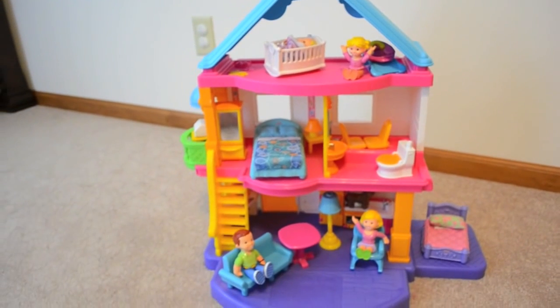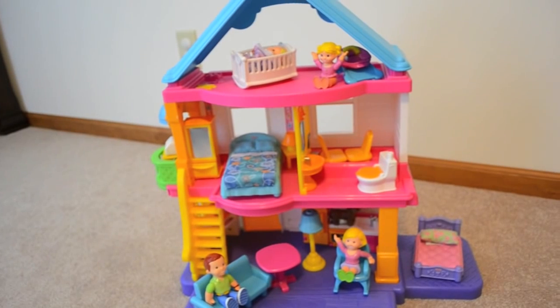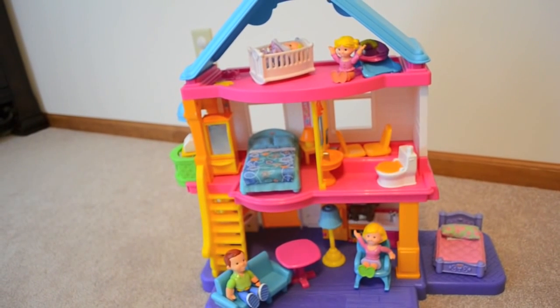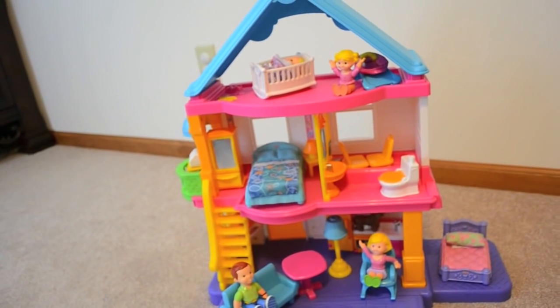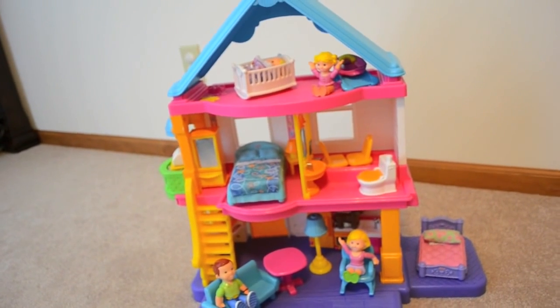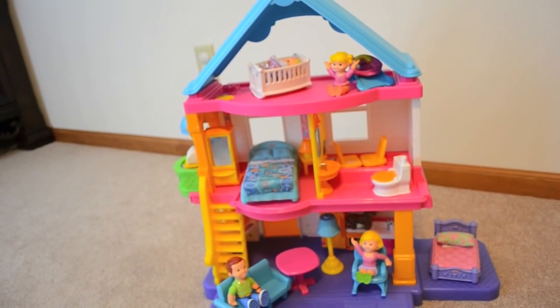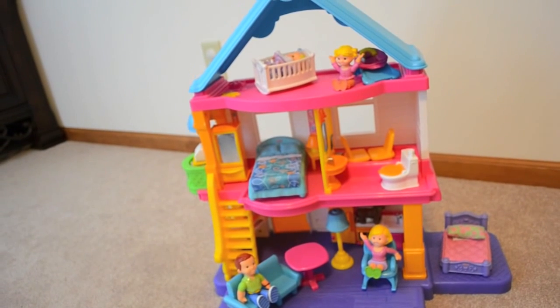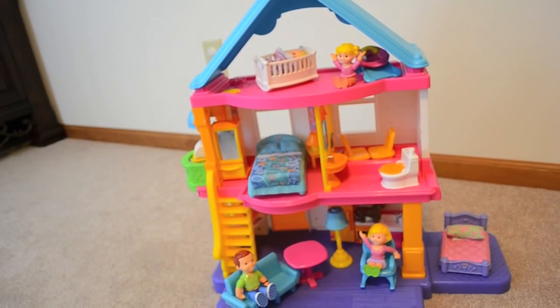So this is a Christmas present that my two and a half year old received, and she's just starting to get into pretend play. She had a Fisher Price Little People House that we upgraded her from into this, and all in all, so far, it has been a fantastic purchase. This actually is normally in her bedroom, and it's really interesting to come in and see where she has put different items and how much she actually pretend plays with it.